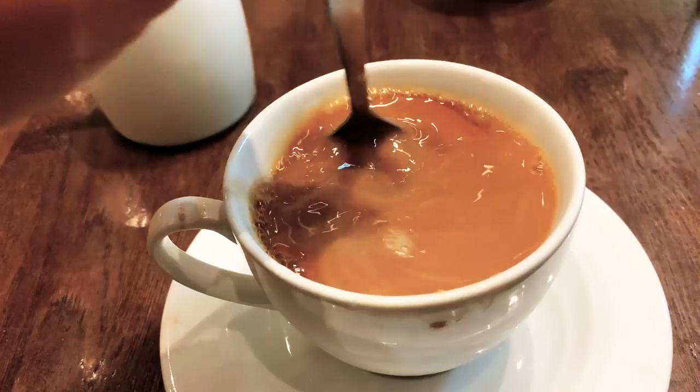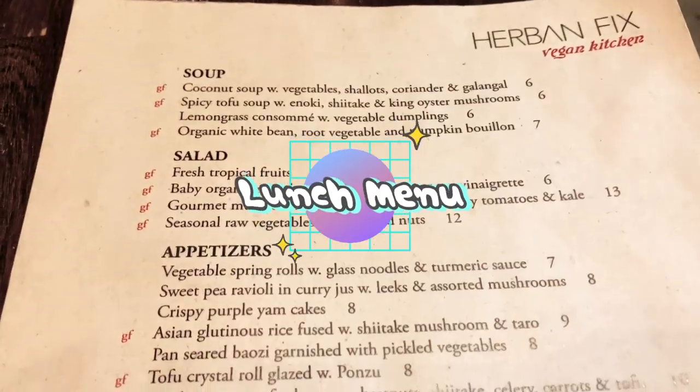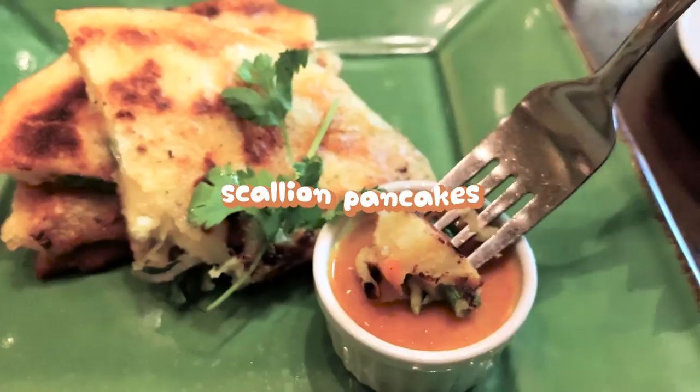Overall, I would rate this buffet 4 out of 5. Definitely worth trying it out. I also recommend their à la carte menu during normal business hours. You must try these scallion pancakes.